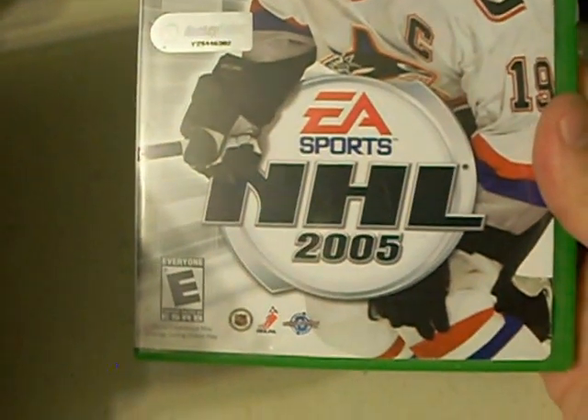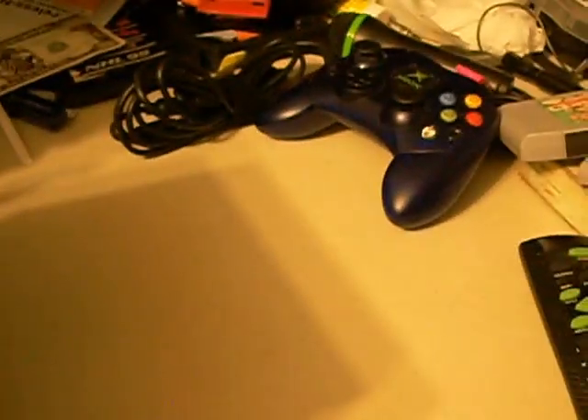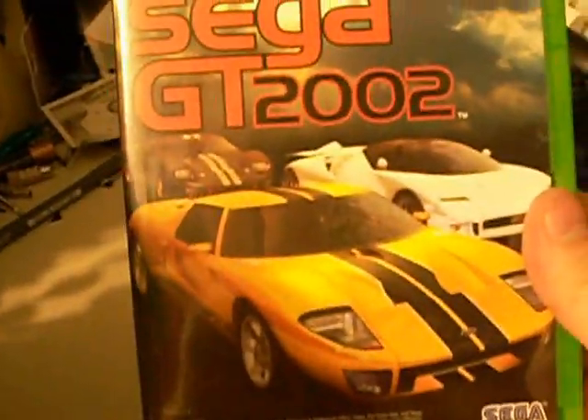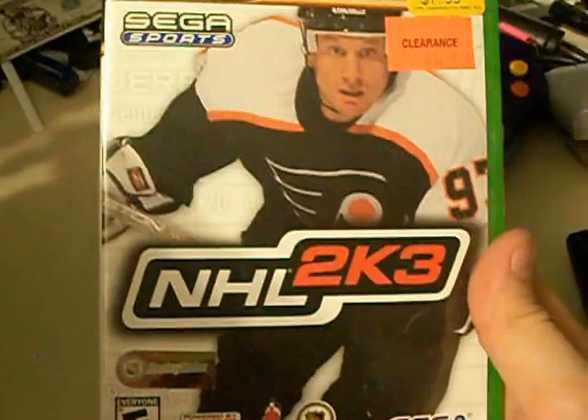To finish off, here are all the games that came with the original Xbox system I got: NHL 2005, Fusion Frenzy, Forza Motorsport, Karaoke Revolution Party, Halo 2, Sega GT 2002 — which also comes with Jet Set Radio Future — and NHL 2K3.